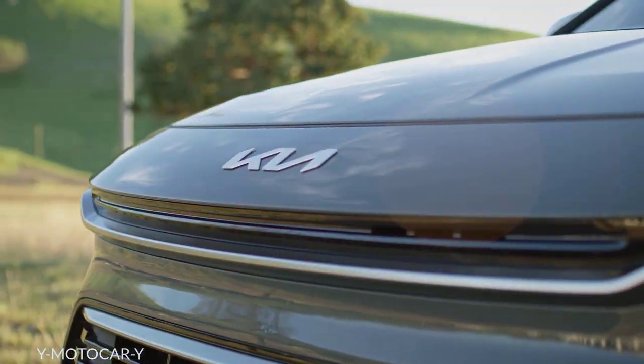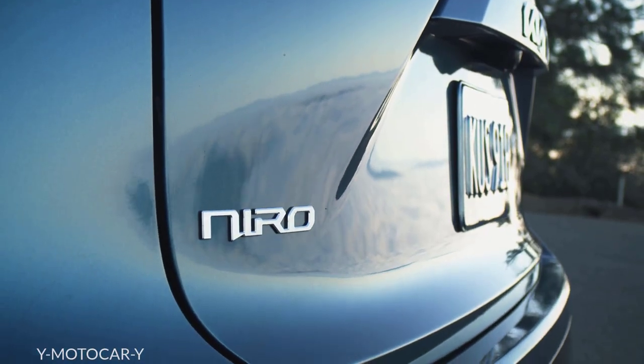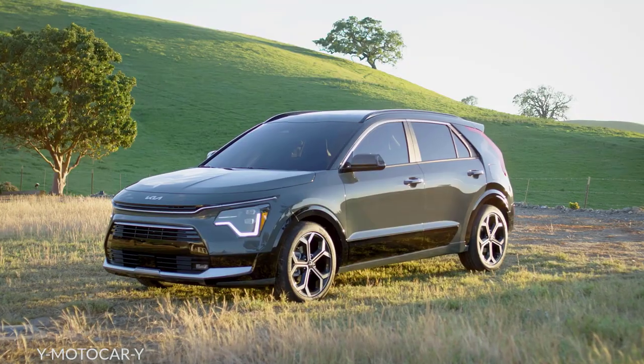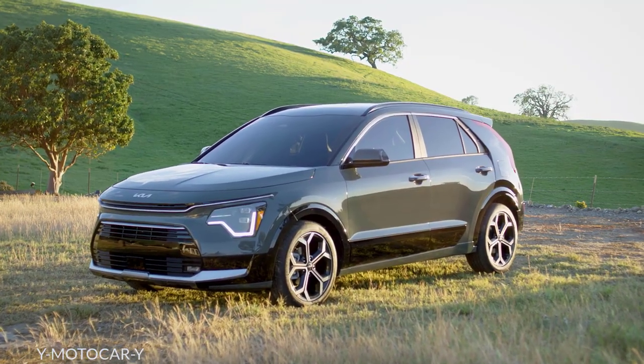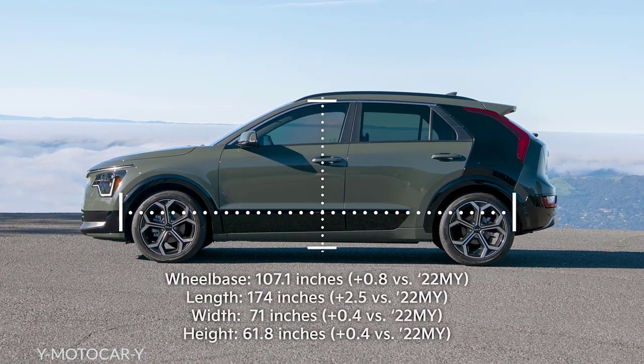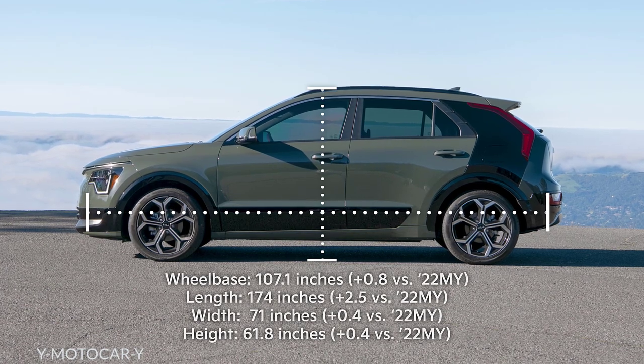Being a leader in electrified choices isn't the only thing that makes Kia Niro stand out. With its unique size and combination of features, Niro is literally in a league of its own. It's bigger in every possible dimension — 2.5 inches longer, nearly an inch wider, and almost half an inch taller.